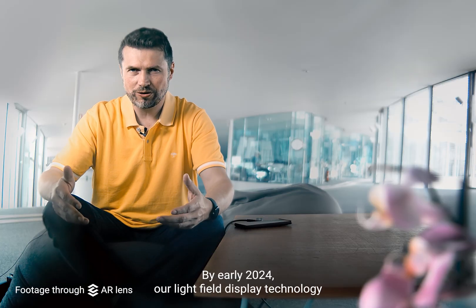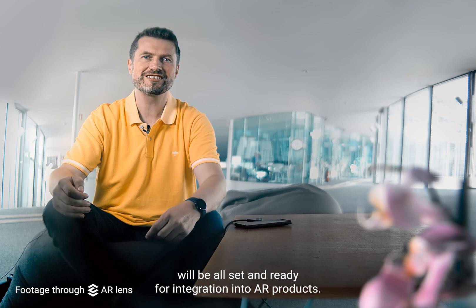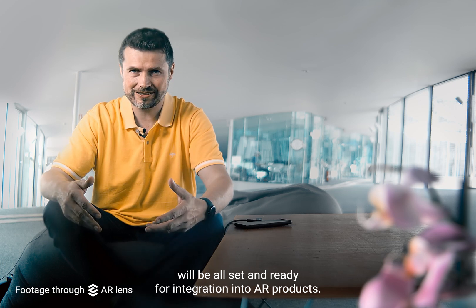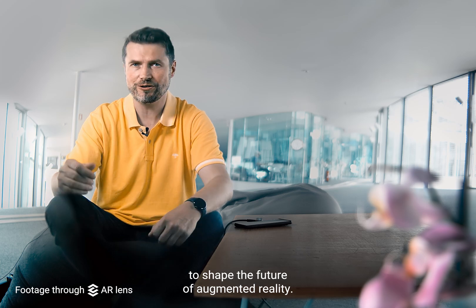By early 2024, our light field display technology will be all set and ready for integration into AR products. Come and join us on this revolutionary mission to shape the future of augmented reality.